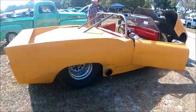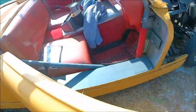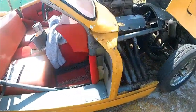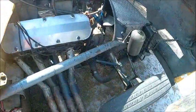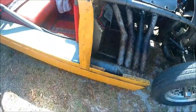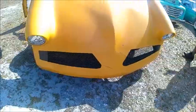Notice the exhaust exits right in front of the back wheels. I don't think Raymond Loewy had this quite in mind when he designed the car, but there it is. Quite a car — definitely an attention getter.